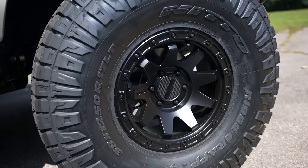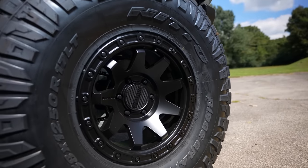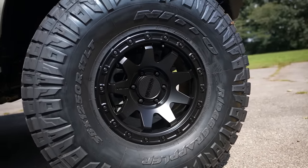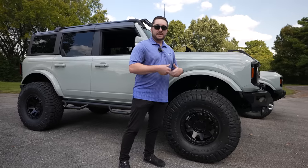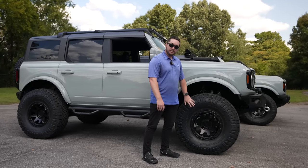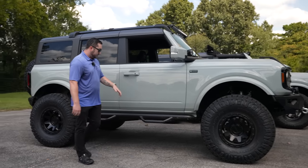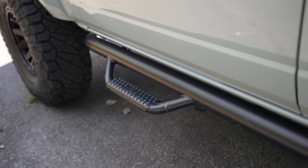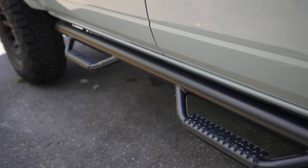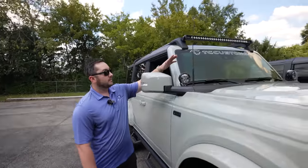We're going to test it out and see how much clearance we still have. We wrapped these Method Racing wheels — they have beadlock technology, which Method says helps when you air down the tire so the bead is less likely to slip. We wrapped them in a 38 by 12.5 Nitto Ridge Grappler. On the side we've also got some N-Fab high-clearance steps, because with four inches of lift and 38s you need a little help getting up in there.